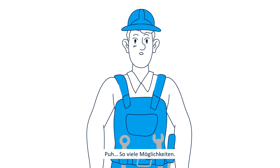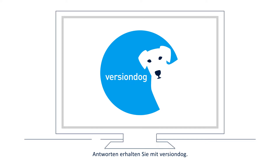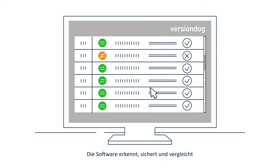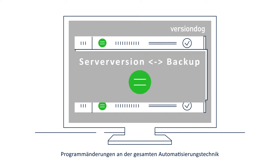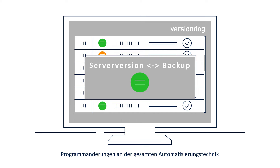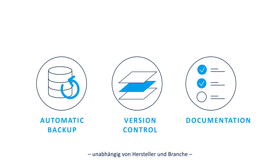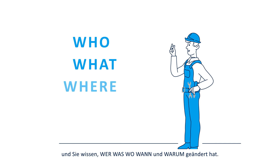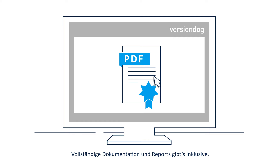With version dog, you'll get the answers you need in a fraction of the time. This software recognizes, saves, and compares program changes across automation technology, independent of manufacturer and industry. You will know who changed what, where the changes were made, when and why they were made.